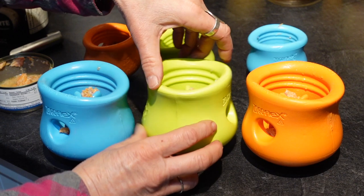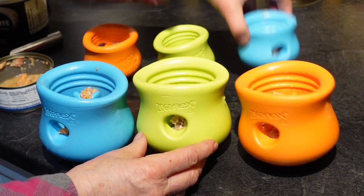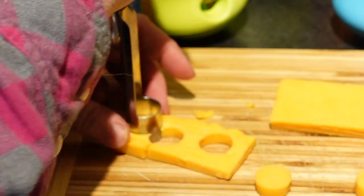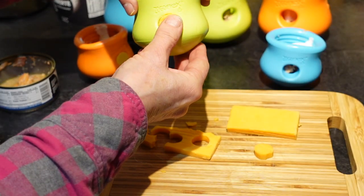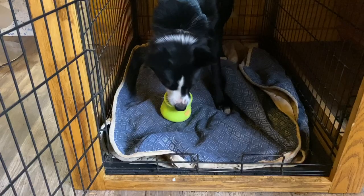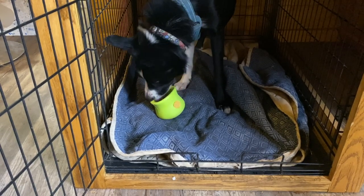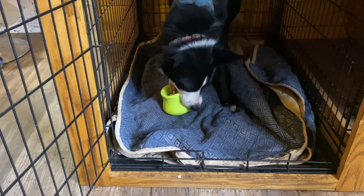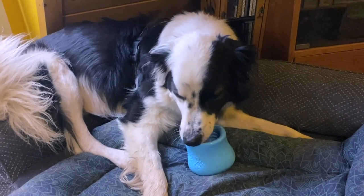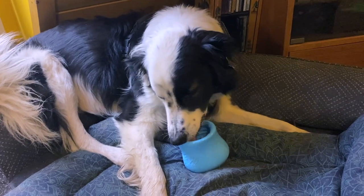One of my favorite food-dispensing products is the West Paw Topple. You can buy two sizes that fit into each other. Sometimes I'll stuff the sides with something like cheese and then fill them up even more. It's fun for the dog to chew these and they're pretty easy to clean up afterwards. When I want my dogs to settle in a crate or on a boundary, this is the option I will often use.